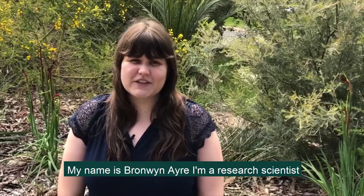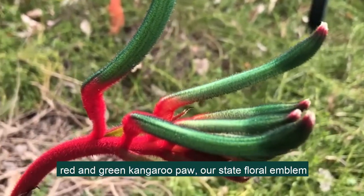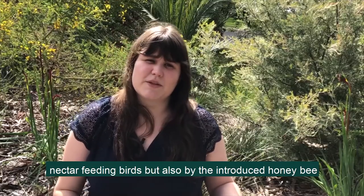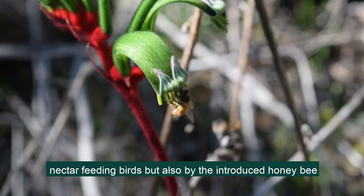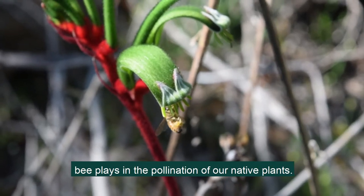My name is Roman Eyre. I'm a research scientist here at Kings Park and Botanic Gardens. I did my PhD on the pollination of the red and green kangaroo paw, our state floral emblem, and found that it was visited not only by our native nectar-feeding birds but also a lot by the introduced honey bee. This got me really curious about what role the introduced bee plays in pollination of our native plants.